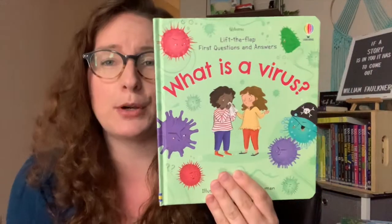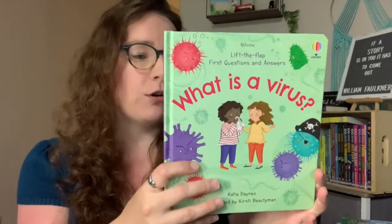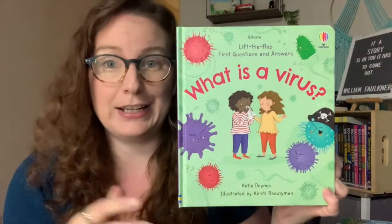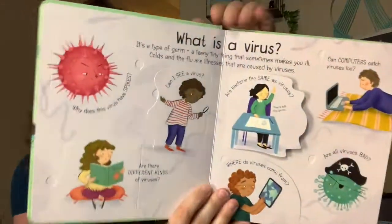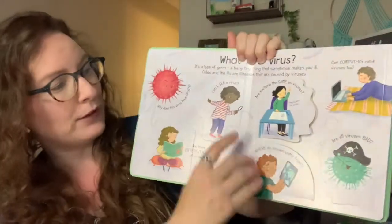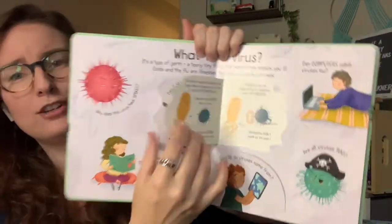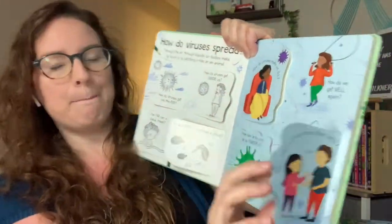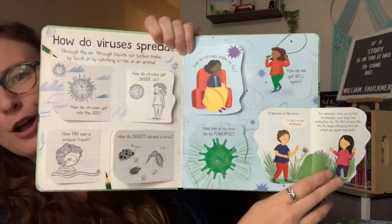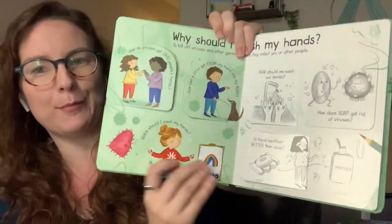The kit also includes one of our new releases from this year — from our 'First Questions and Answers' series: 'What is a Virus?' What better time for this book to come out, and what better time to include it in a kit sale! You automatically get this one no matter which option you choose. It's a lift-the-flap book, really great for young kids who have all those questions, with little bite-sized chunks of information — great for kids who maybe don't sit still too long.